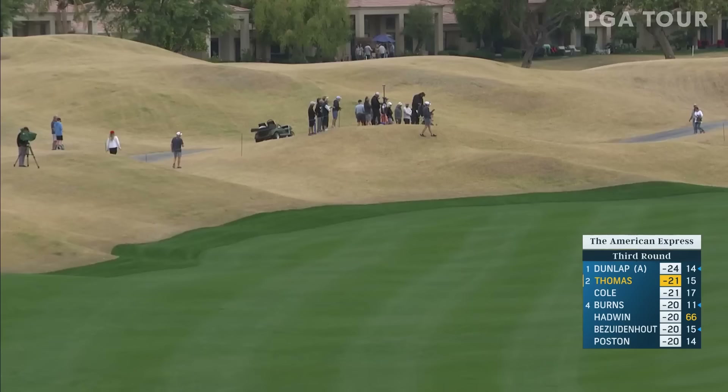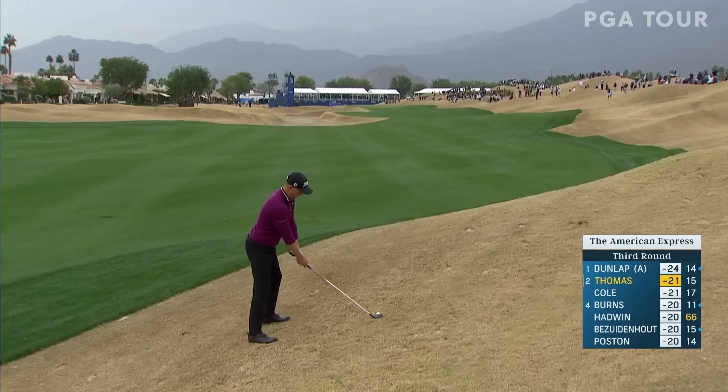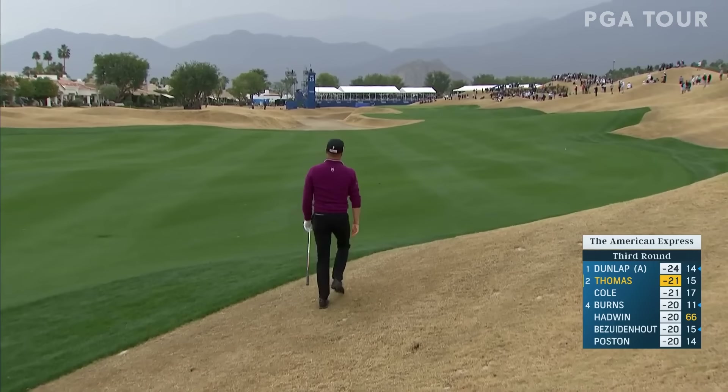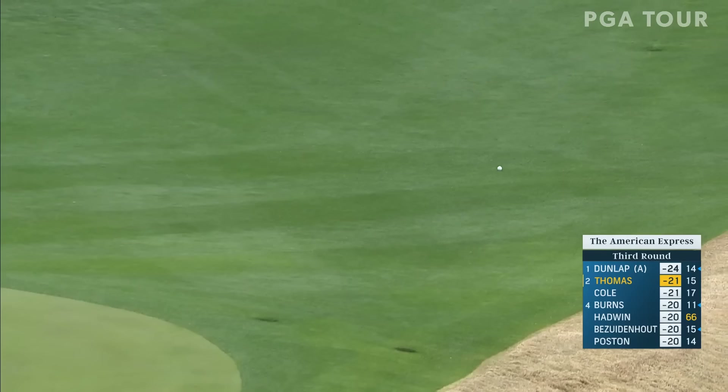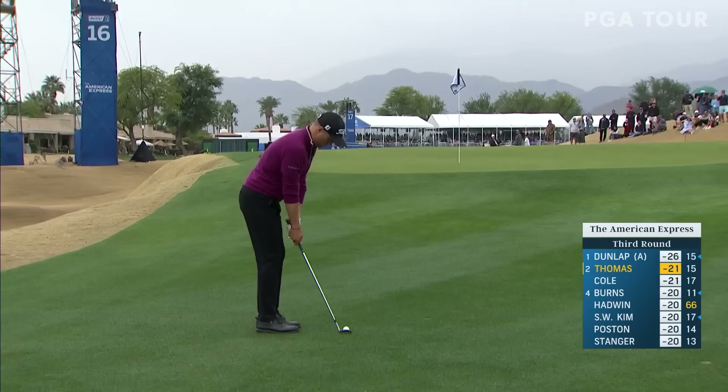When he wants to really turn the gas on, he'll lift that left heel off the ground. Got up to almost 180 mile-an-hour ball speed there. He's awfully comfortable cutting it off hook lies, but this is as tough as it gets to hold that face off — he definitely held the face off there. Didn't get out of what he wants, but that is a very narrow part of the fairway, which landed the ball in a very straightforward pitch there for JT.